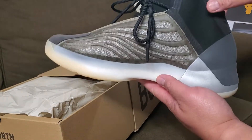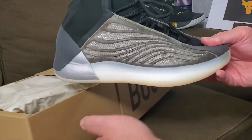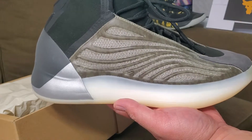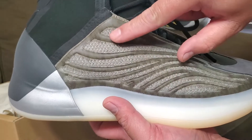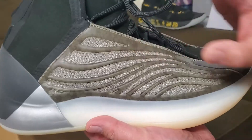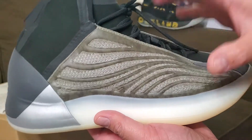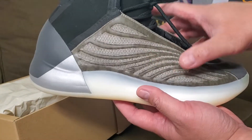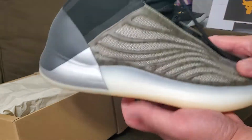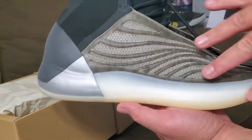I'll be playing basketball tomorrow morning and going to test drive these shoes, so I'll let you know how it goes. The material is a knit with a rubber overlay — probably because it's a basketball shoe, you need to hold the foot securely. There's also full boost cushioning throughout the whole shoe.